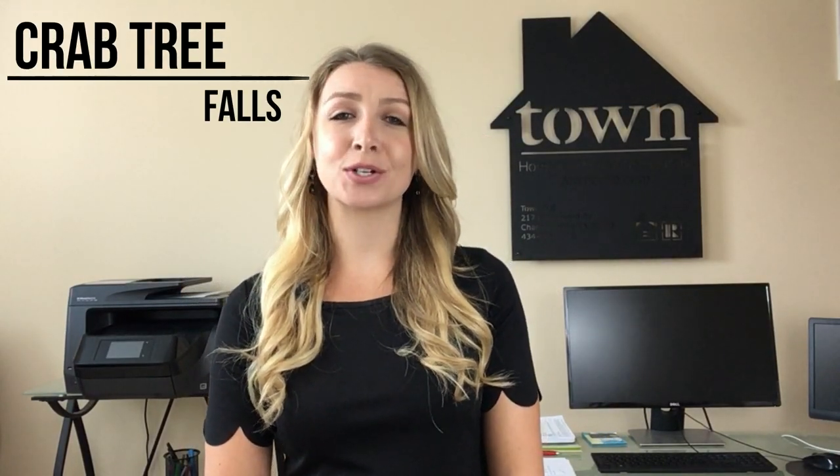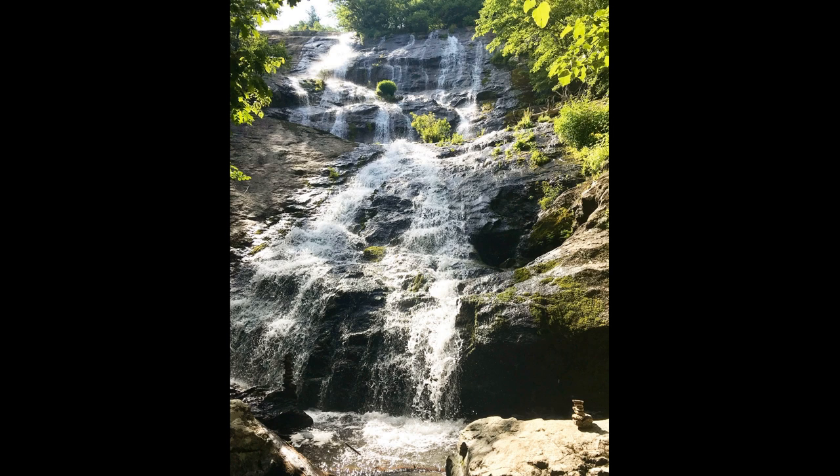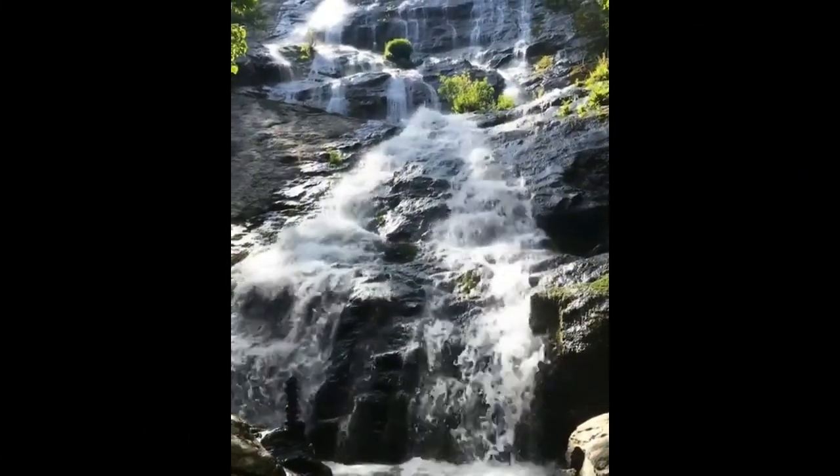Our second destination is Crabtree Falls. This scenic two and a half mile loop trail is moderate to strenuous with a steep incline and rocky terrain. Hikers should allow an hour and a half to two and a half hours for the entire hike. At the base of the trail is a spectacular waterfall where water cascades over a 60-foot rock cliff. Many types of ferns and wildflowers thrive in the hollow, benefiting from the waterfall's cool spray.